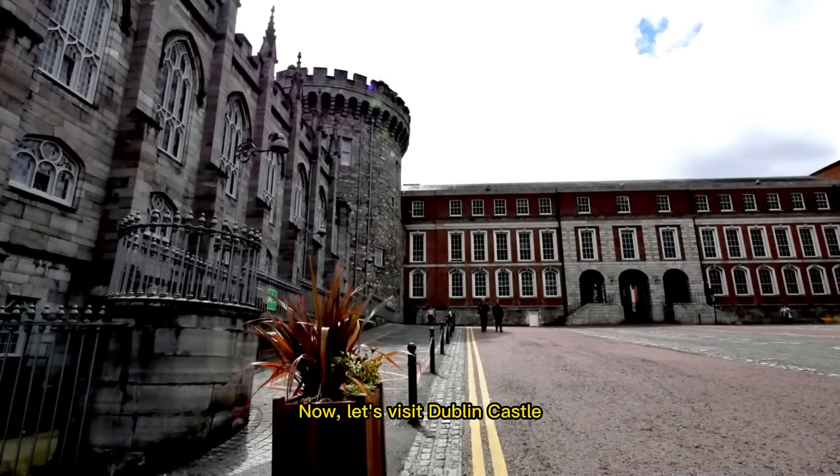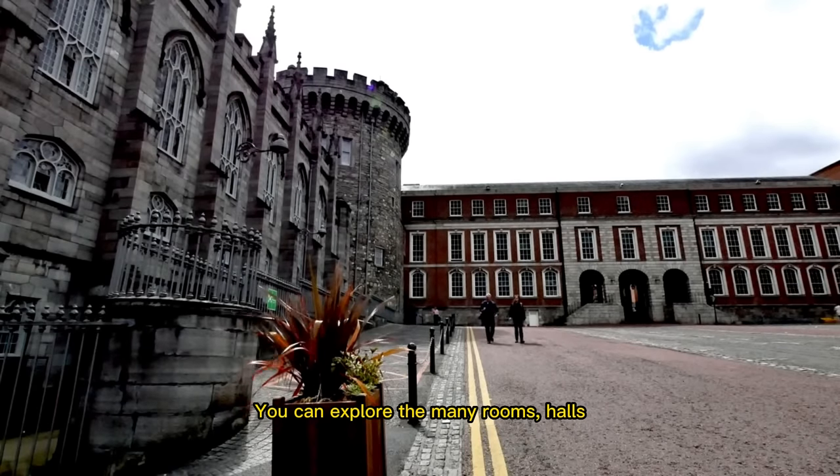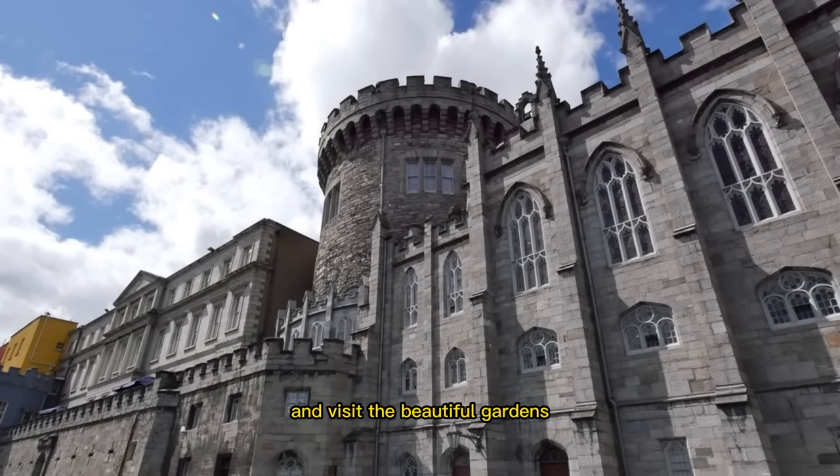Now, let's visit Dublin Castle, a historic castle that was built in the 13th century. You can explore the many rooms and halls, learn about the castle's rich history, and visit the beautiful gardens.